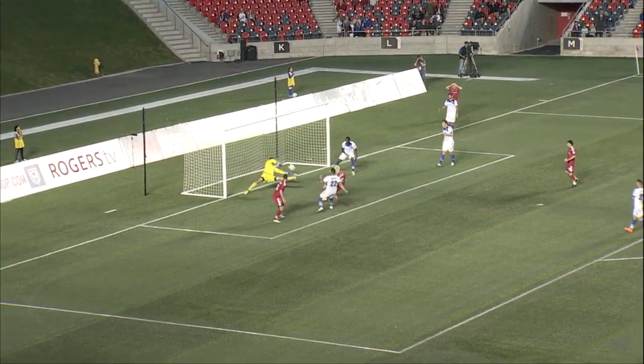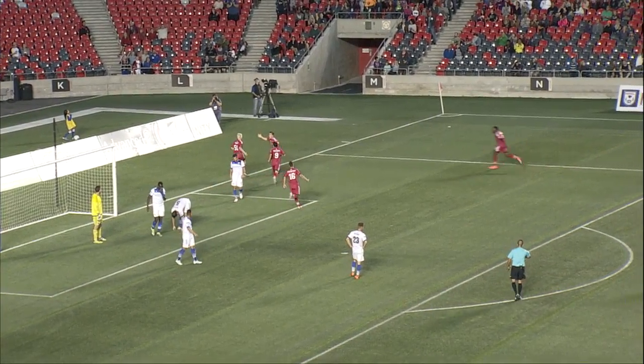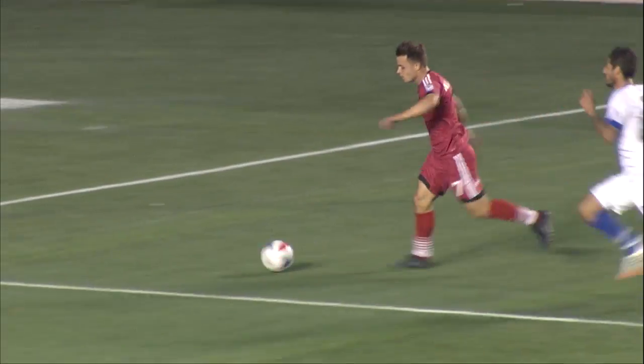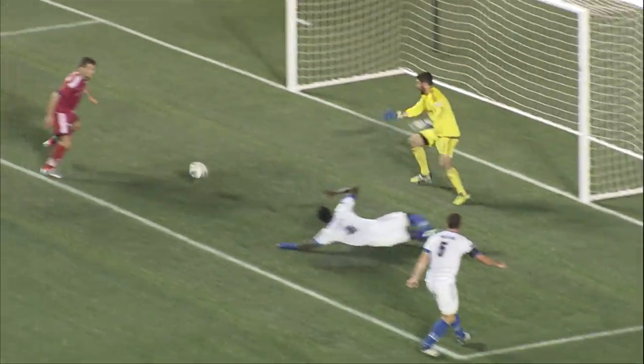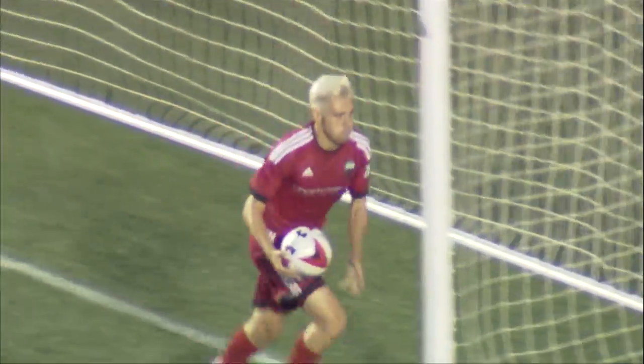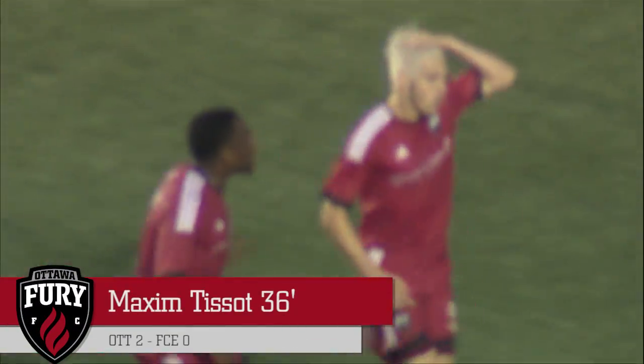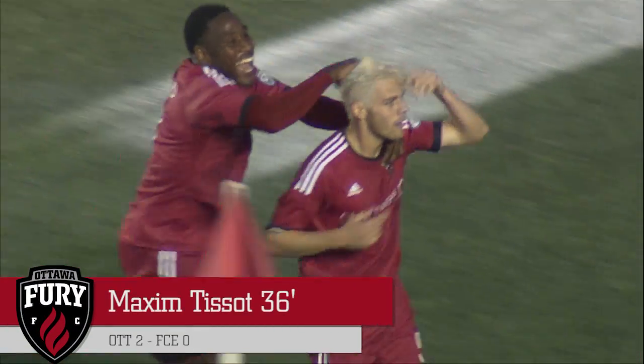Fury work it forward, here's a chance for Tissot! Maxime Tissot in the 36th minute and Ottawa Fury FC have that two-goal lead. The first shot came from Stewart and it was blocked by Van Ockel from point-blank range, but Tissot came roaring into the penalty box and smacked it into the back of the net.